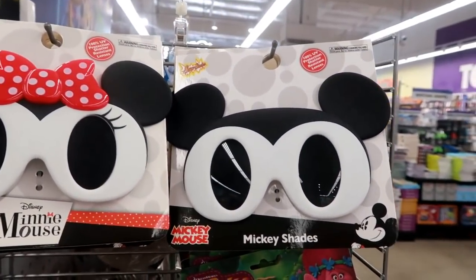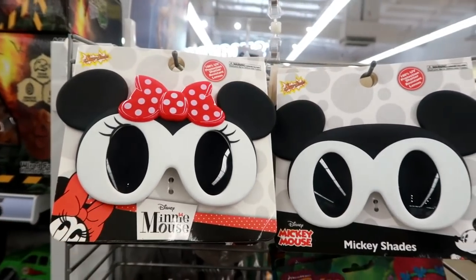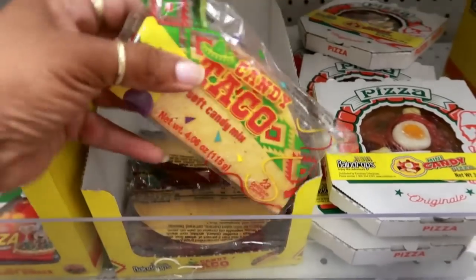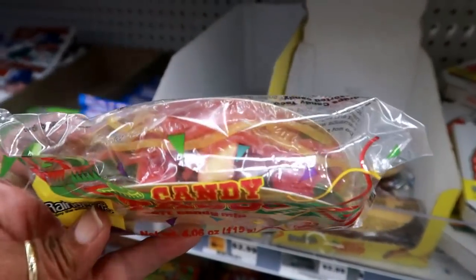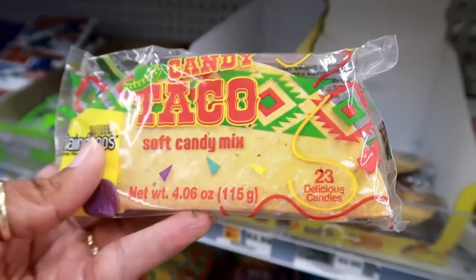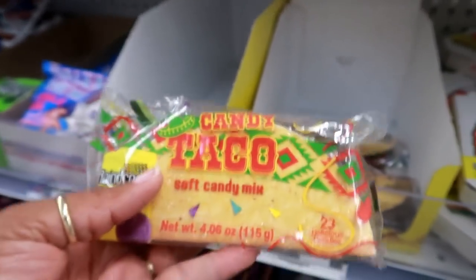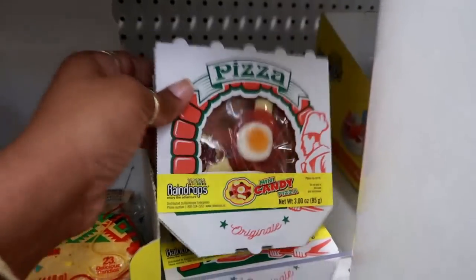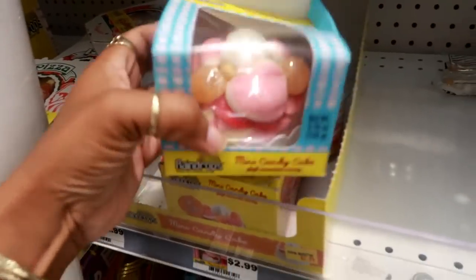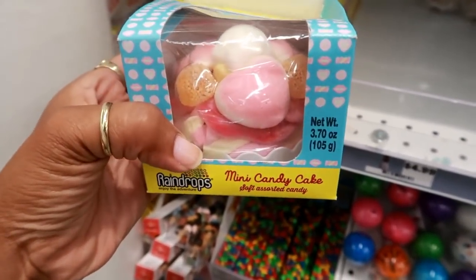Look at these Mickey and Minnie shades — I would wear those to Disneyland! Now I'm in the candy section. Look at this candy taco — the outer part is paper but it's super cute and has all kinds of gummies inside. They also have a pizza candy and even a mini cake candy that looks just like a real cake but it's all candy.